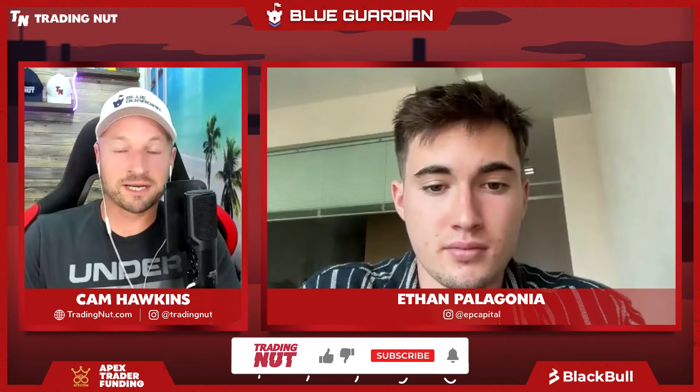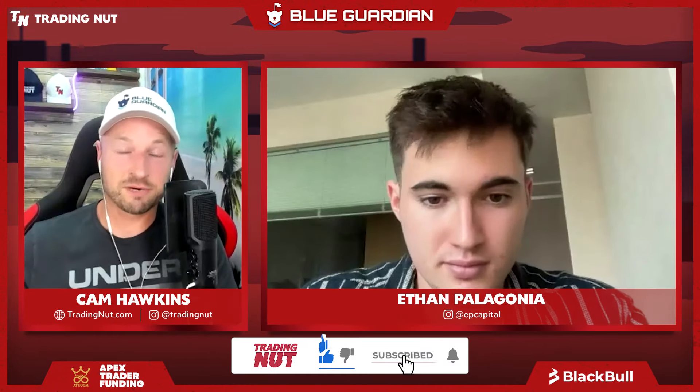Here we are on Trading Up. We've got Ethan in the house, who's about to break down his simple trading strategy based on supply and demand and liquidity grabs. It's two setups you're going to learn today. After this, you probably want to check out the podcast we recorded with him — there's a link directly under this video. But first, let's meet Ethan and dive into the charts.